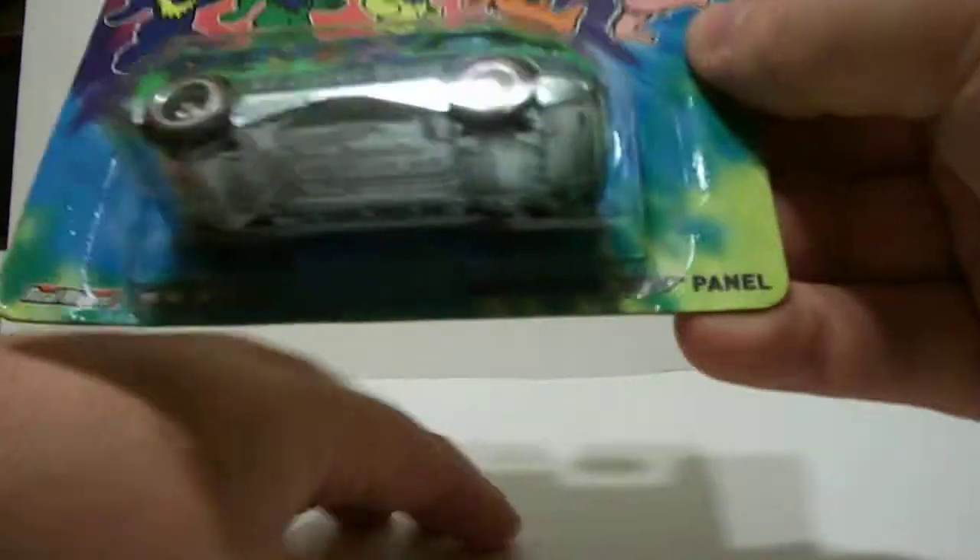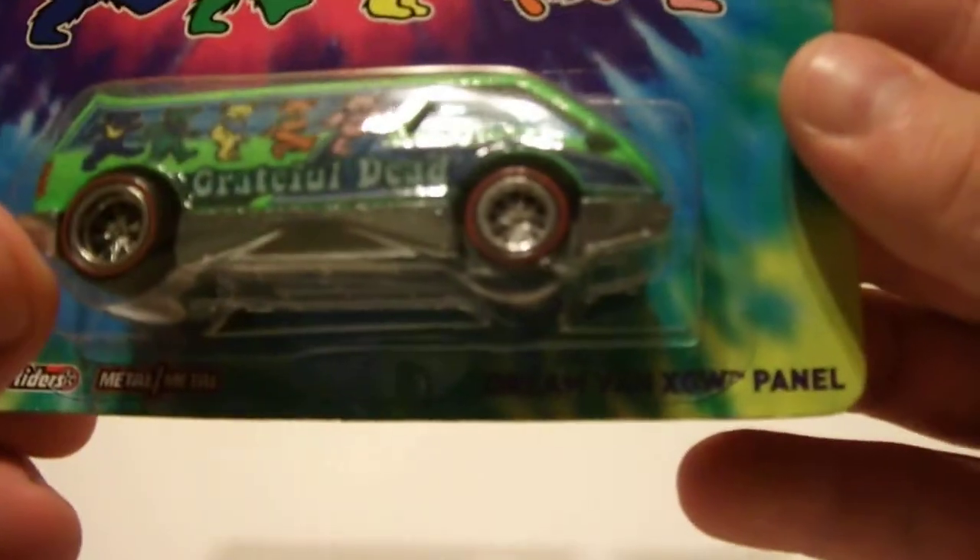Blue, green, yellow, orange, pink. And this is the...